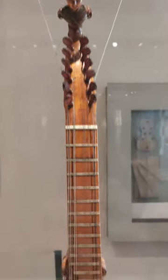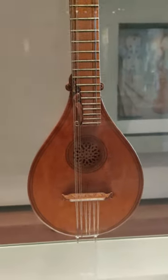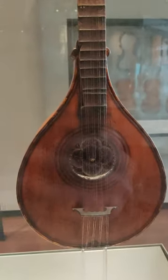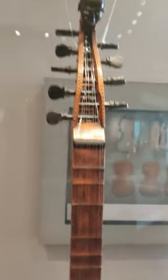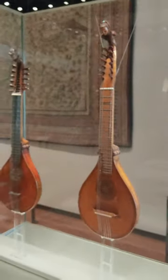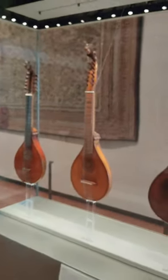The next cittern was made by Girolamo Verci in Italy in around 1570. The final cittern was possibly made by Michael Bochum in Cologne in about 1720. A truly wonderful collection of citterns.